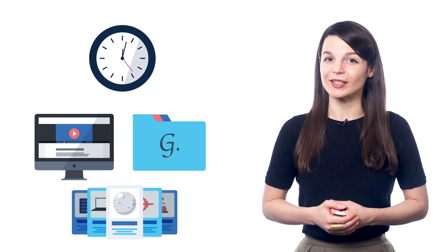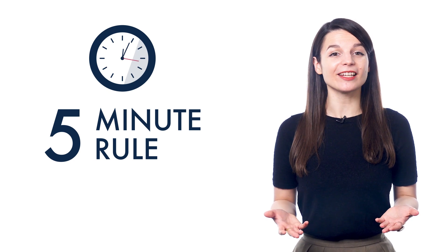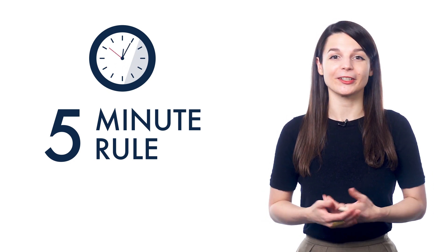Everyone can find 5 minutes to spare somewhere in their day. Why not use that time to learn a language? In 5 minutes, you can jump into a new lesson, vocabulary list, or grammar point. Let's look at the concept of the 5-minute rule — a simple idea that can help you be more successful in your language learning.